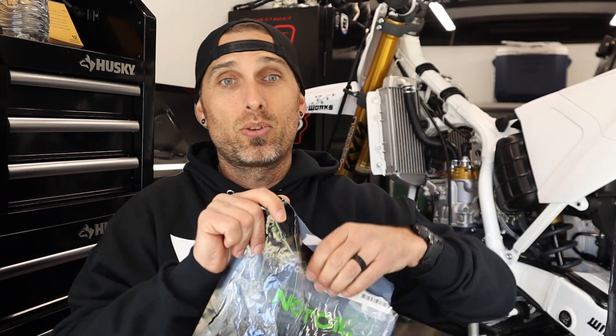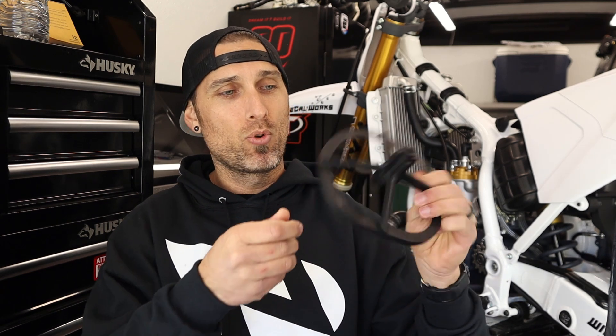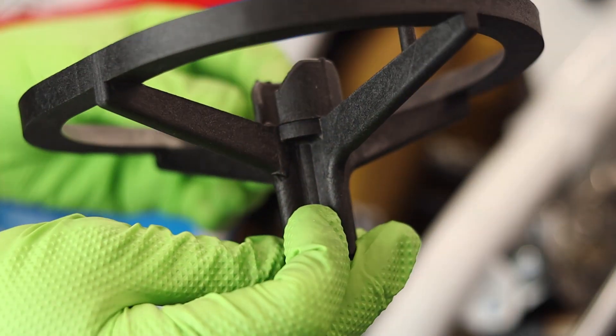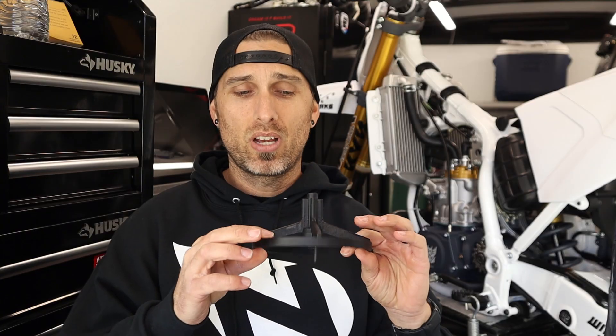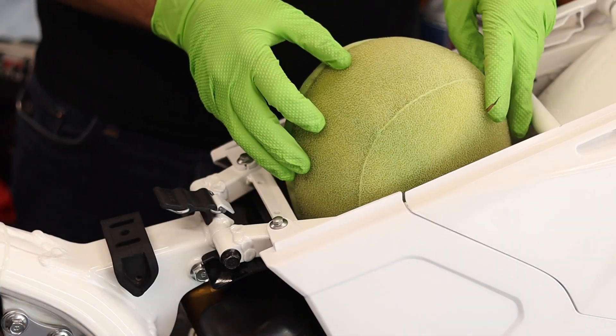Something I didn't realize until recently is that No Toil also carries aftermarket air filter cages for your bike. It wasn't until we were working on T1000 in the last bike build series that I realized these are produced by No Toil, and they are way more thick and robust than the stock unit. One of these is going into Thundercracker, and you can also pick one up on their website any time — or if you win the $100 gift card, you can grab one that way.